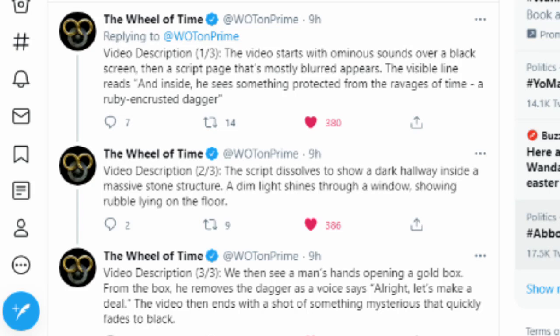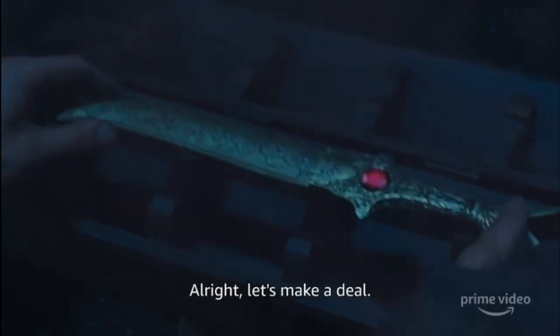Then we'll go to some specific frames from the video. The video starts with ominous sounds over a black screen. Then a script page that's mostly blurred appears. The visible line reads: 'and inside he sees something protected from the ravages of time — a ruby encrusted dagger.' The script dissolves to show a dark hallway inside a massive stone structure. A dim light shines through a window, showing rubble lying on the floor. We then see a man's hands opening a gold box, and from the box he removes the dagger, as a voice says, 'all right, let's make a deal.' The video then ends with a shot of something mysterious that quickly fades to black.